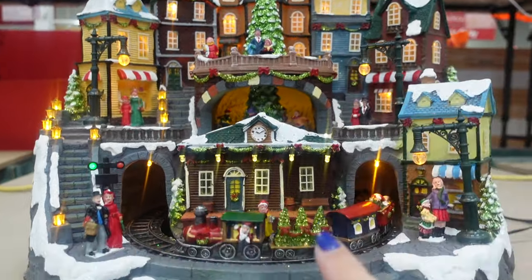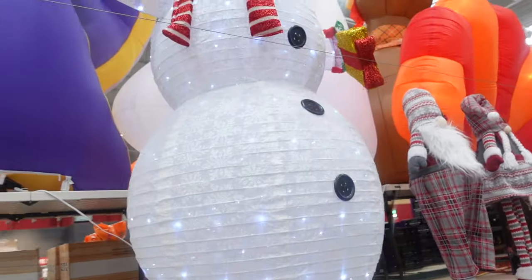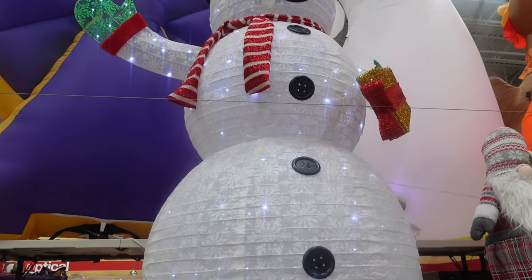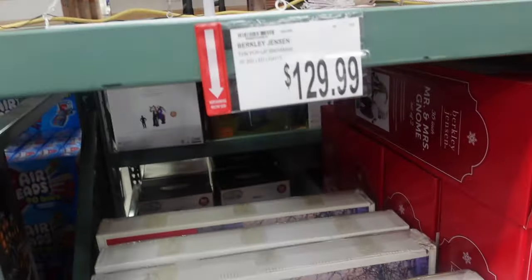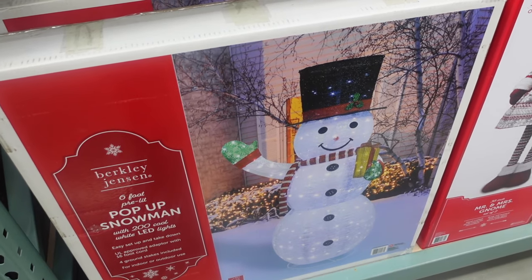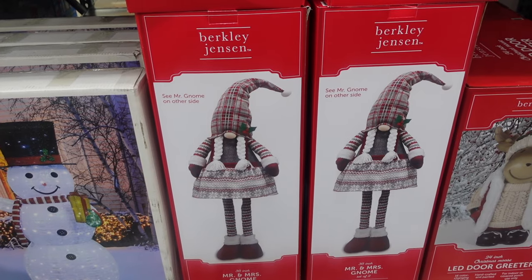I like that the tree up here spins around and it has a train that goes around, which is super cute. Here they have a snowman — I believe we got ours at a different big box store but it looks very similar to this one. This is a great deal: $129.99 for the snowman. Super cute, he's holding some gifts.